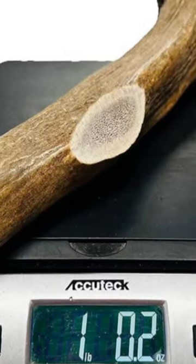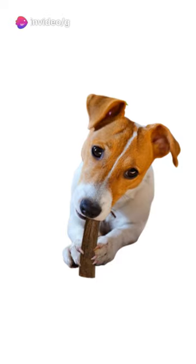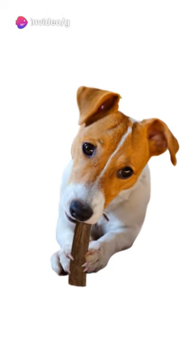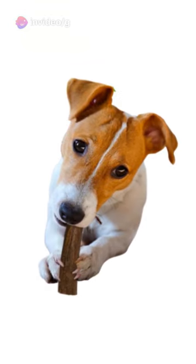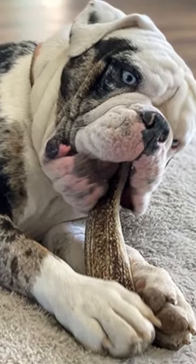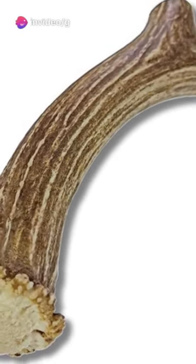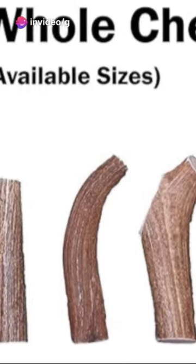No harm, just fun. Coming in different sizes, there's one for every dog. Whether your furry friend is a dainty diva or a burly brute, there's an antler chew just for them. Some are split, some are whole, but all are durable and long-lasting. Great for aggressive chewers, antler chews provide satisfying stimulation, keeping boredom at bay.